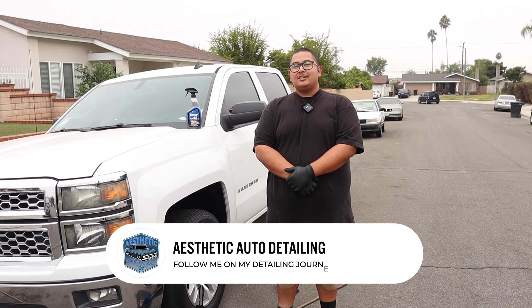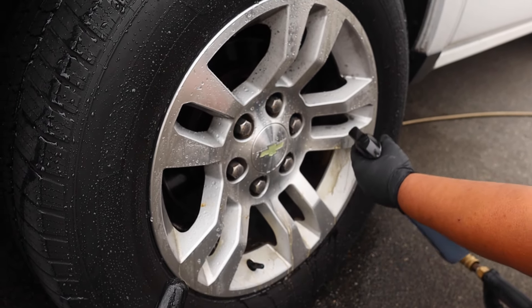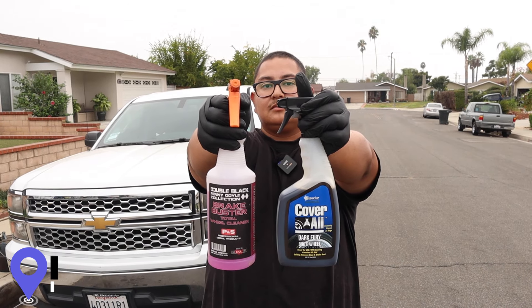How's it going guys, my name is Jerry with Aesthetic Auto Detailing. Today we're going to test out this product called Dark Fury. A lot of you guys have asked about it in the comments and we're going to check to see if it's worth the purchase and compare it to the products that I use.